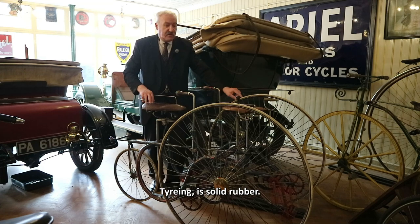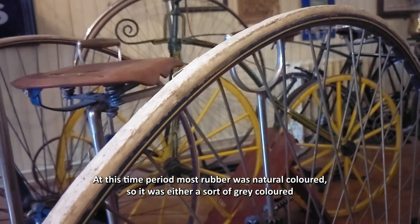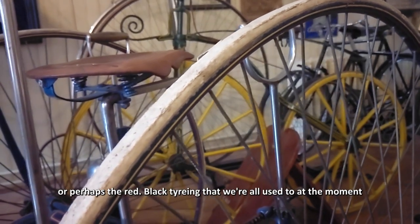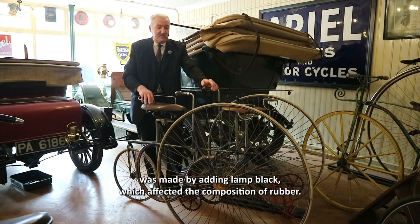The tyring is solid rubber. At this time period most rubber was natural coloured, so it was either a sort of grey or perhaps red. The black tyring that we're all used to now was made by adding lamp black, which affected the composition of the rubber.